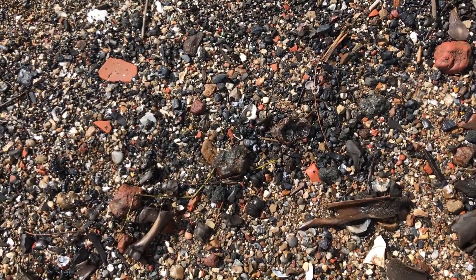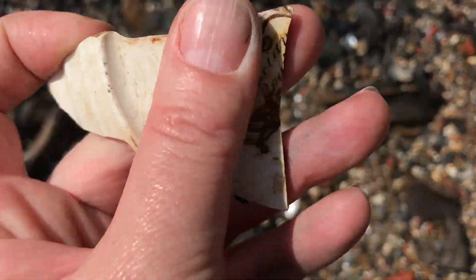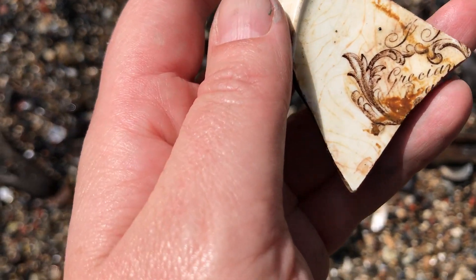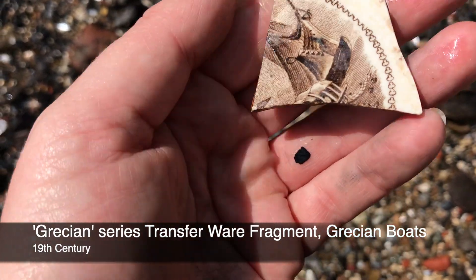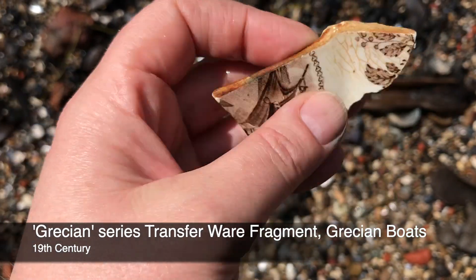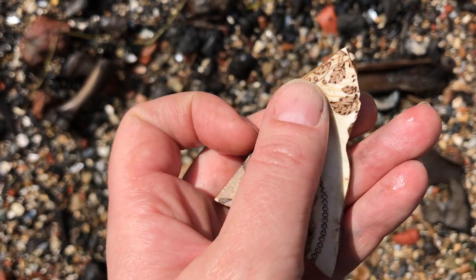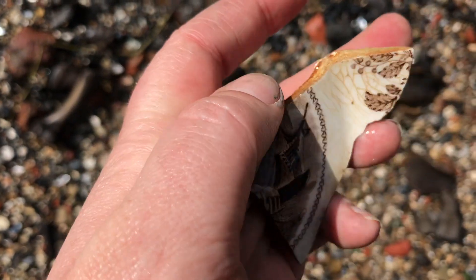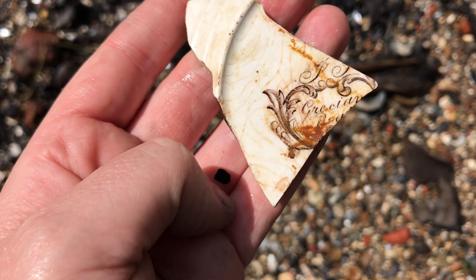Well guys, I guess it's a bit of a pottery and bone day today. I found this pretty piece - let's have a look. There we go - Grecian. A shipping scene - they look like heater boats or smacks. Nice little bit of flower detail around the edge there, that's really pretty. Let's find out some more about that.